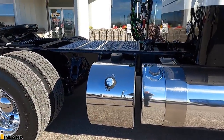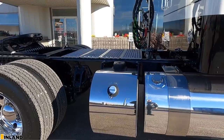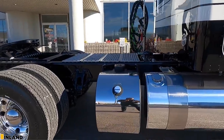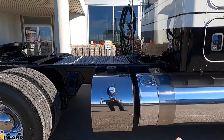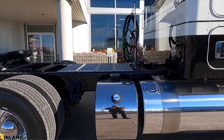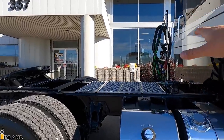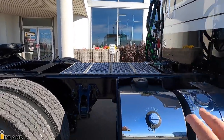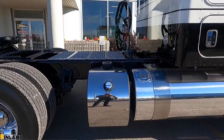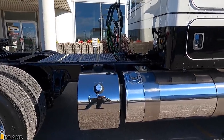We have the large DEF tank with the stainless cover over top. I know I'm going to get comments saying this is on the wrong side of the truck — well, it's not. It's where the customer wanted it. They wanted to keep the driver's side clear for the steps, and then the DEF tank on this side. They have their own fueling for DEF at their farm, so they can fill it up wherever they choose.